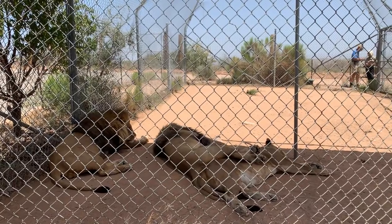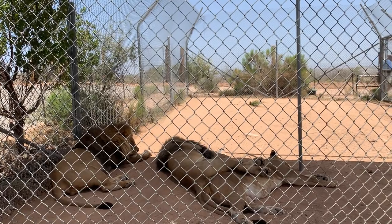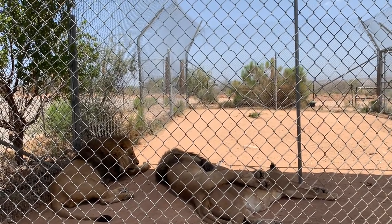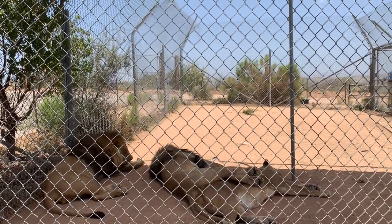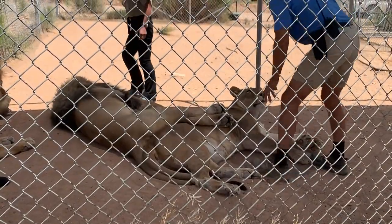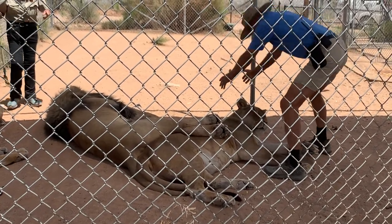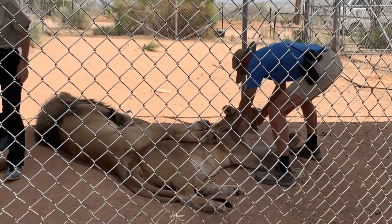The bus has stopped because it's time to meet the king of the savannah: the African lion. Like all cats, lions are carnivores. Even though the females do most of the hunting, the males will join in when they want to hunt something big, like a cape buffalo or elephant. They also love the keeper's attention.